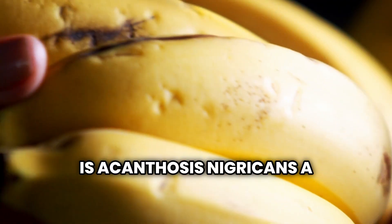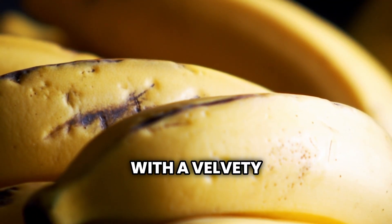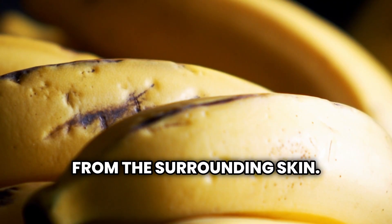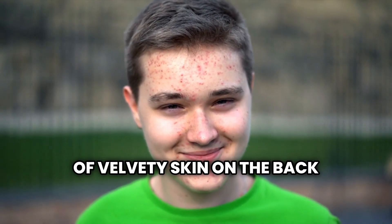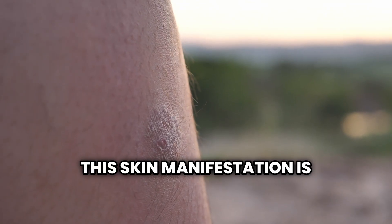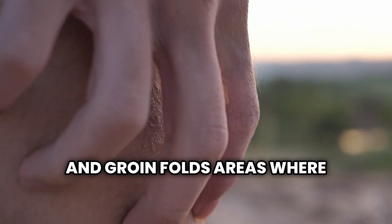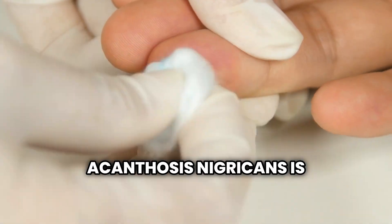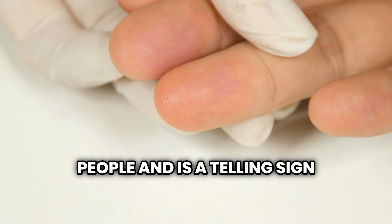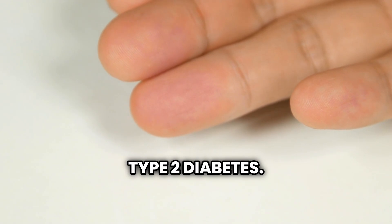The first sign to watch for is acanthosis nigricans, a condition characterized by areas of dark, thickened skin with a velvety texture that feels different from the surrounding skin. Have you ever noticed a dark patch or band of velvety skin on the back of your neck? This skin manifestation is not limited to the neck and can also be observed in the armpits and groin folds, areas where skin typically rubs against skin creating friction. Acanthosis nigricans is frequently observed in obese people and is a telling sign of a high blood glucose level and insulin resistance, two key factors in developing type 2 diabetes.